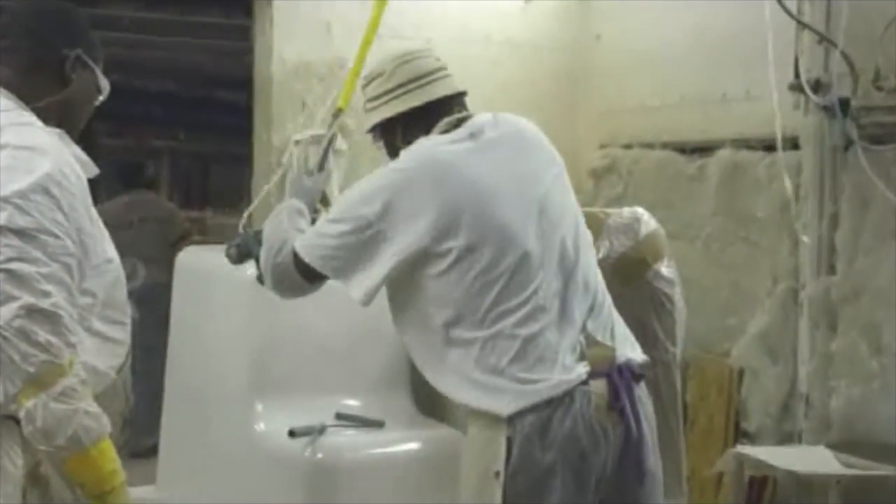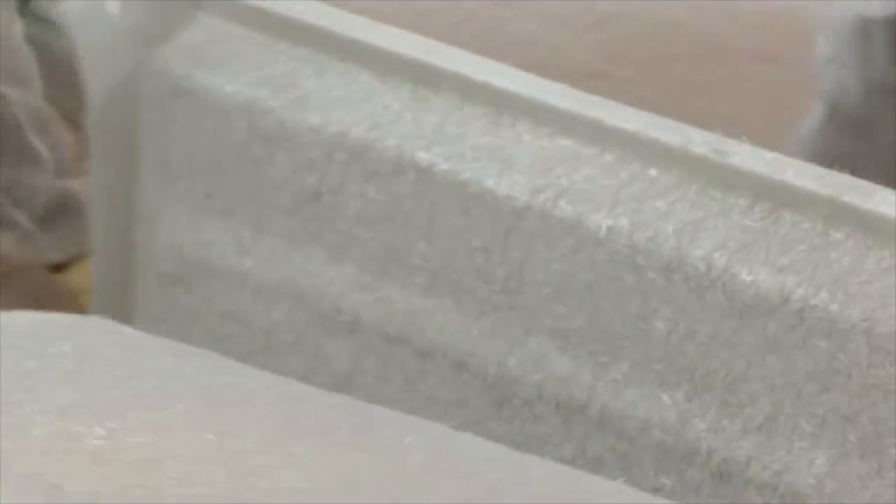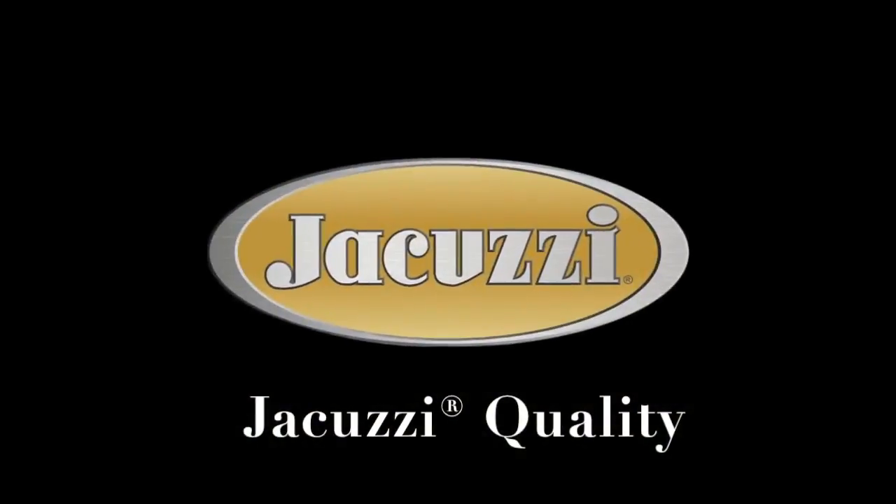Once molded, bathtubs are backed with Jacuzzi formulated resin and fiberglass to provide strength. They're checked to assure they adhere to our tight manufacturer specifications.